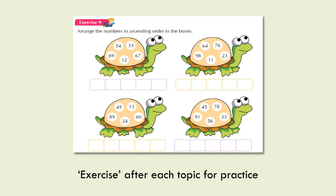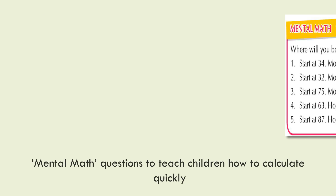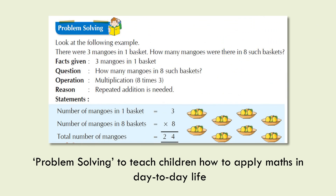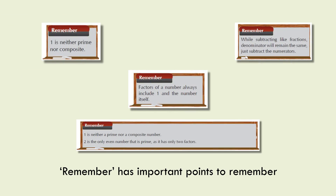Exercise sections after each topic provide practice. Mental Math questions teach children how to calculate quickly. HOTS questions hone higher-order thinking skills of students. Problem Solving teaches children how to apply math in day-to-day life, and Remember highlights important points to remember.